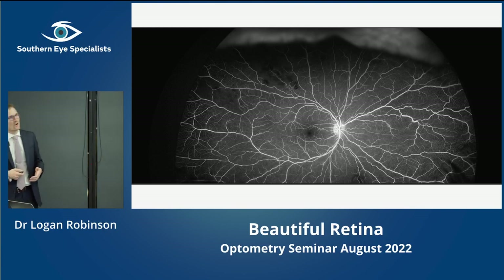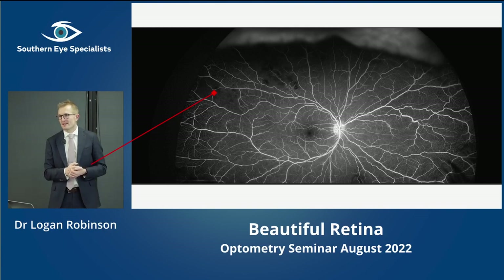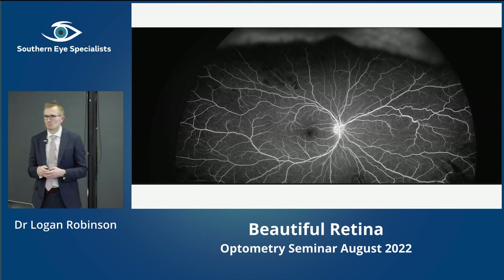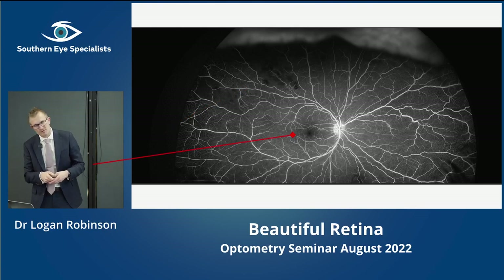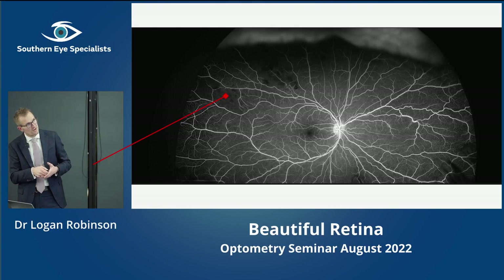In the late phase of the fluorescein, much of the dye has gone out — blood vessels aren't so white anymore, and the disc stains and becomes whiter. But interestingly, along vessels that were abnormal on the colour photo, you can see these little fluffy bits of leakage and vasculitis on blood vessels that look totally normal clinically. It's quite a widespread condition even though it was really only obvious in one area on the colour photo. Just another reason why we don't do that many fluorescein angiograms anymore, but sometimes they can be quite helpful.